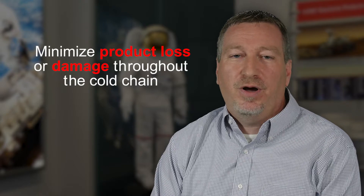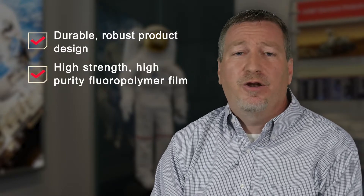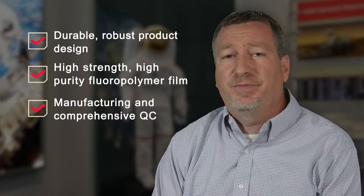In summary, GORE Stapier Flexible Freeze Containers were designed to minimize the risk of product loss or damage throughout the cold chain. The three ways we did this were through the product design — the robust, durable container — our materials, our high purity 100% fluoropolymers, and our manufacturing system's comprehensive QC, which includes 100% integrity testing and visual inspection.